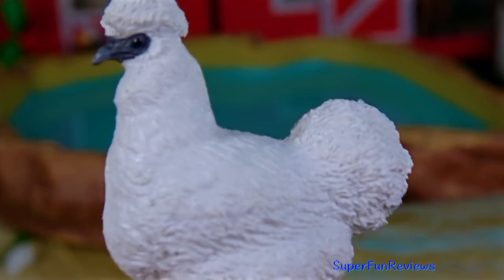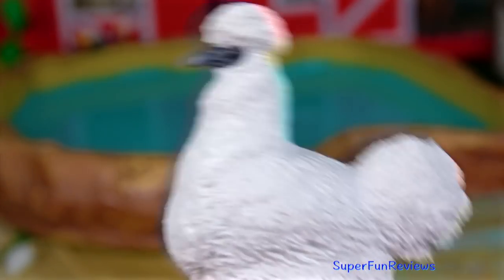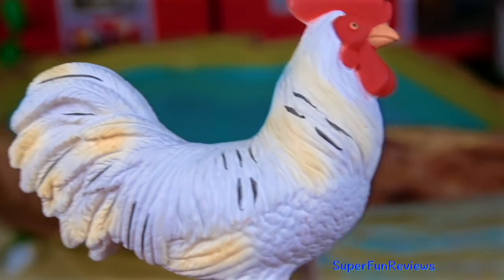There's a silky — we'll have a closer look. And here's the white rooster.